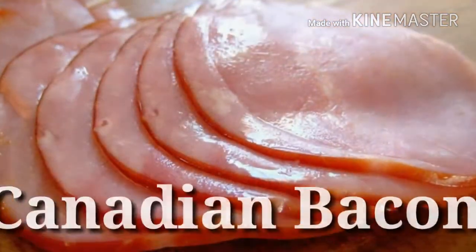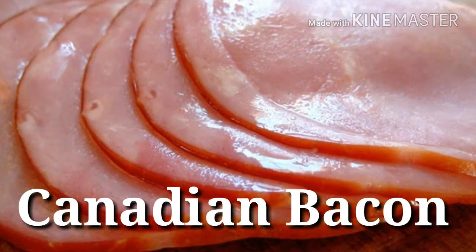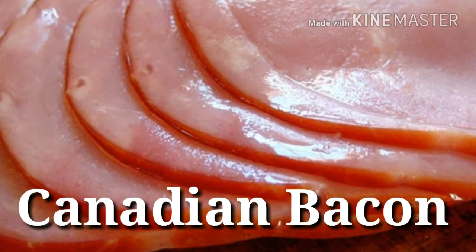25. Canadian bacon — Protein power: 15 grams per 3 ounces. Hailing from the leaner back of the pig, Canadian-style bacon has about 6 times less fat than traditional bacon, giving it a much better protein-to-fat ratio.